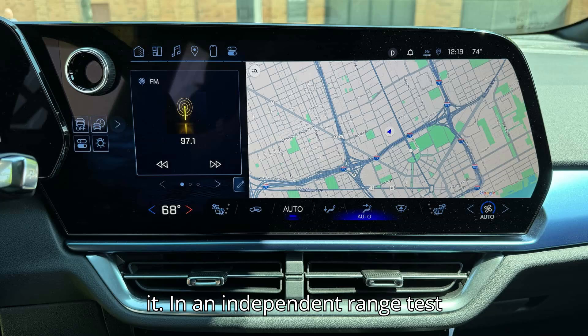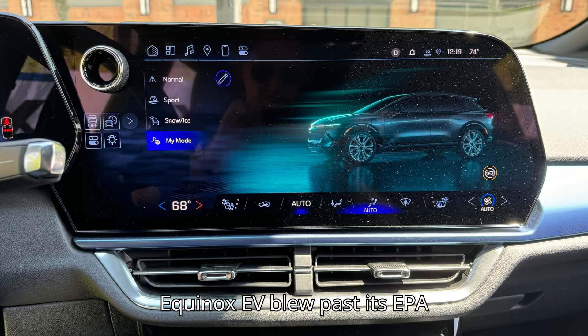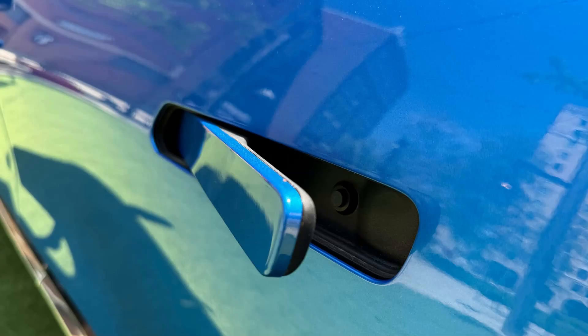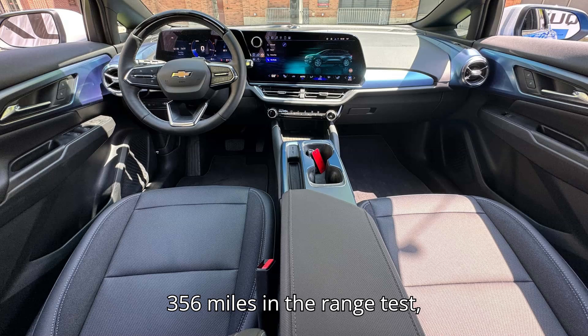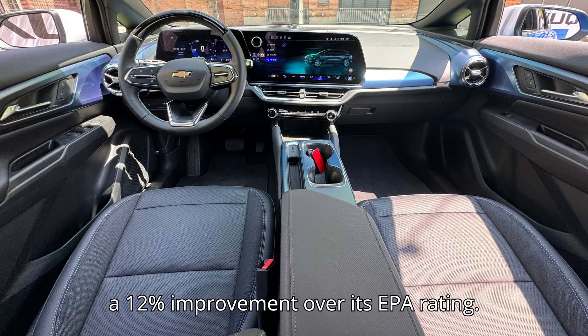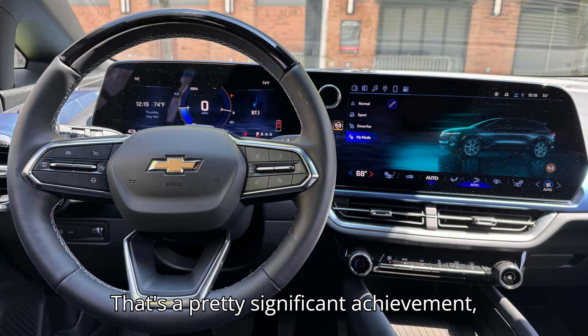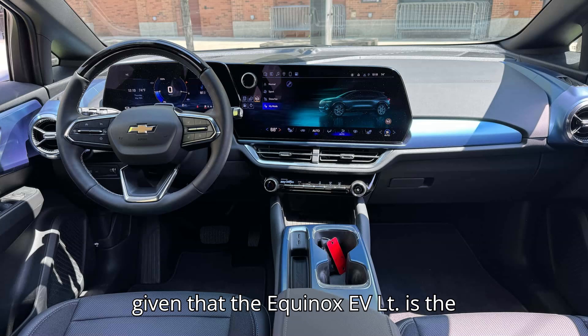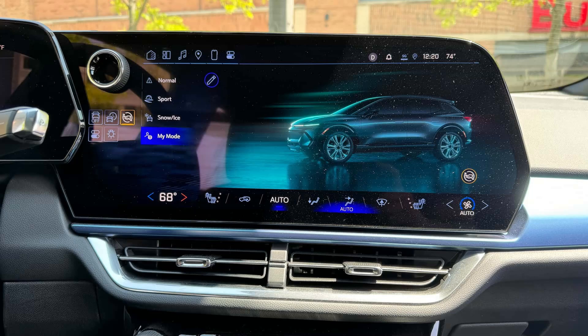In an independent range test conducted by car trading and research firm Edmunds, the 2025 Chevy Equinox EV Blue passed its EPA range estimate of 319 miles. The base Equinox EV LT traveled 356 miles in the range test, a 12% improvement over its EPA rating. That's a significant achievement, given that the Equinox EV LT is the cheapest EV with over 300 miles of range. Now we know it can go far beyond that.